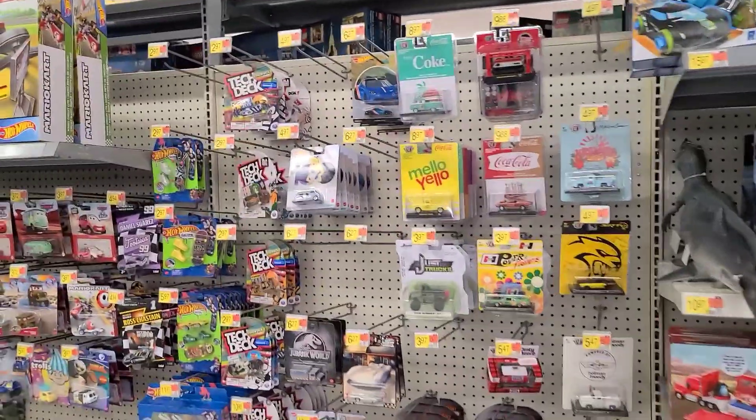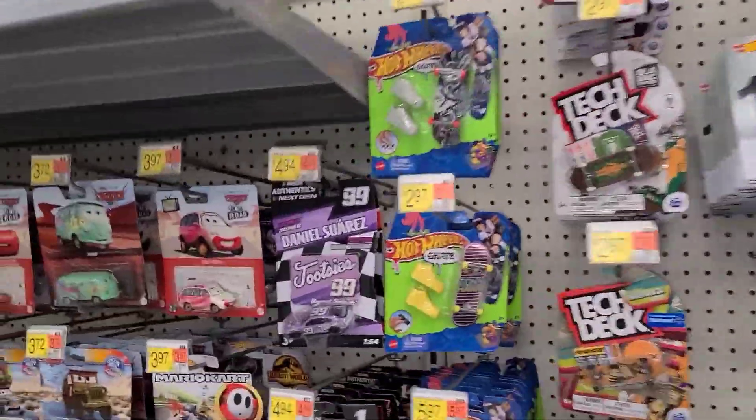All right guys, we made it to Walmart number three. I could barely see anything — it's getting bright out here. Gotta love this summer weather though! Let's see what they got inside. Hopefully some awesome new restock. We're gonna start off on the premium side over here.